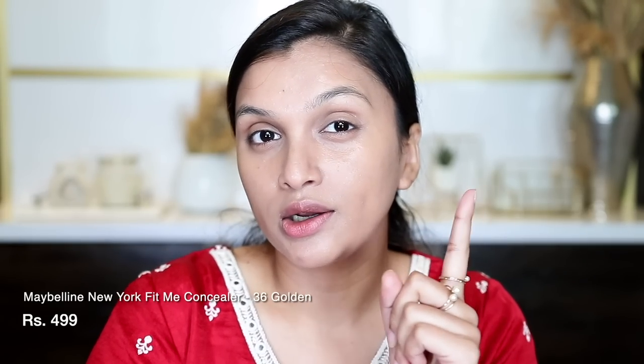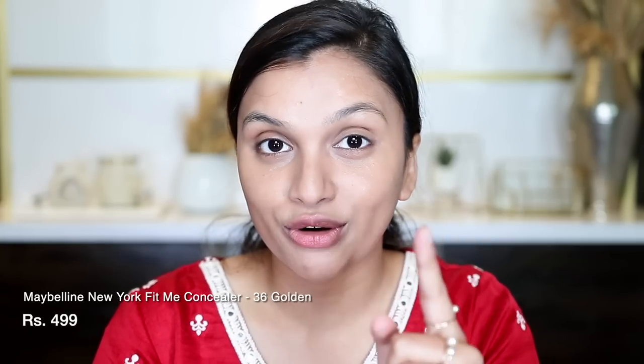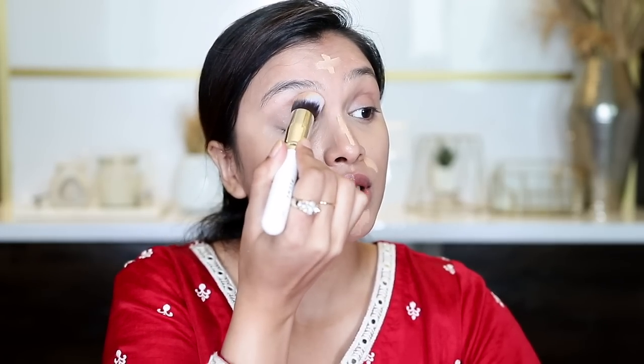For concealer, I am using the Maybelline Fit Me Concealer — it's medium coverage. Usually if I don't color correct, it doesn't cover that much, but since I've already color corrected, this concealer will now cover my under eyes very well. It's one to two shades lighter than my skin tone, so I'll use it to highlight the center of my face. I'll blend it with the Plume P20 brush and also add it on my eyelids to create an eyeshadow base.